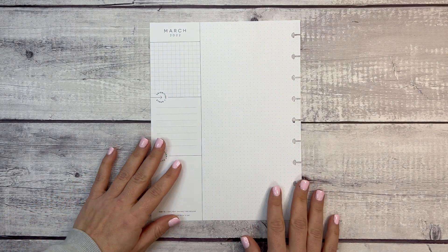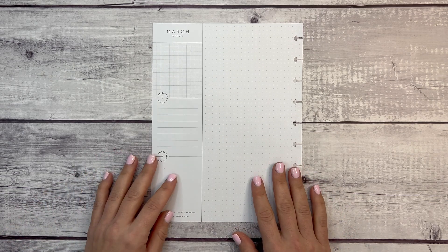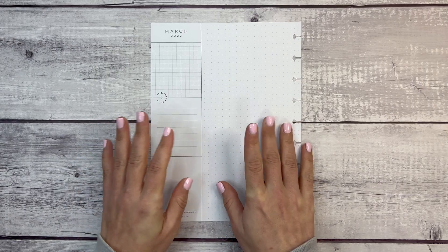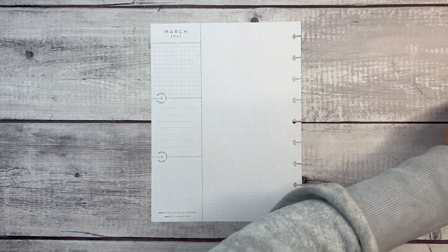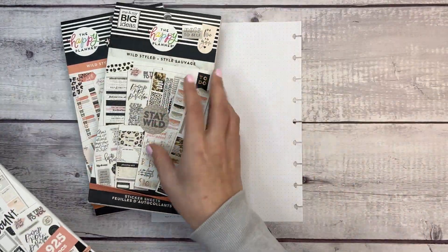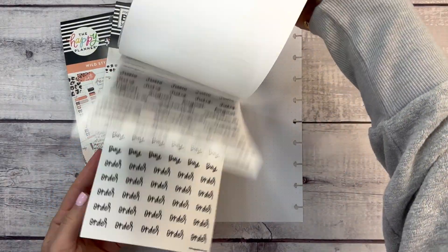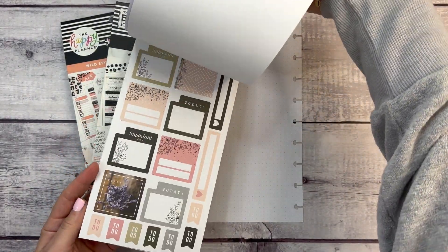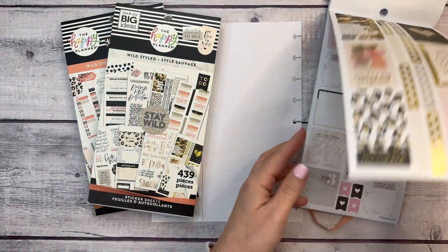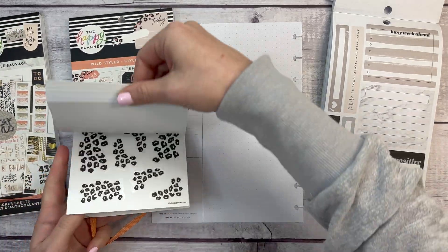Hi everyone, welcome to another plan with me video. This is Elise of Plan with Elise and today we are planning my currently page for the month of March 2022. I have some fun sticker books pulled out — the newer Wild Styled, the original Wild Styled, and Color Story 2, which also has some Wild Styled stickers in it.